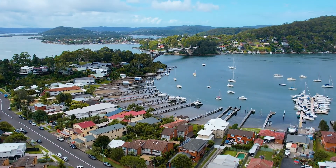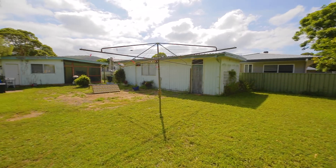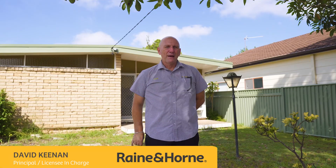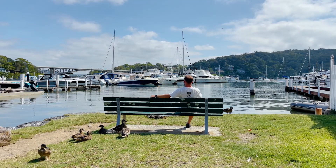Welcome to 83 Booker Bay Road, Booker Bay. A fantastic development site set on 626 square metres, absolute primo position. There's a little shop across the road, there's a bus stop just there, and the water is across the road.